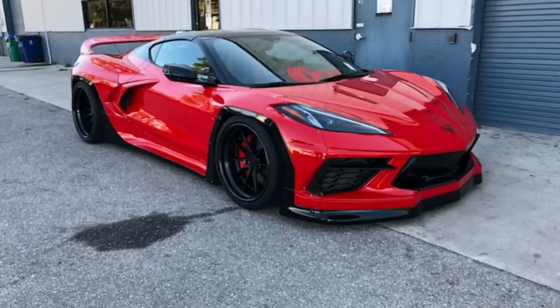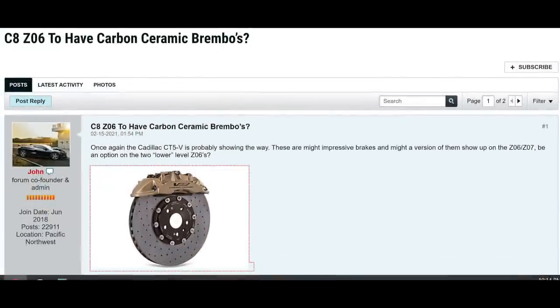Moving on, the next piece of information comes to us from mid-engine corvetteforum.com — a fantastic source of information for anything C8 Corvette. They have two things to say. The first one is going to be the C8 Z06 being very likely to have a carbon ceramic rotor setup. We've talked about this in the past on the channel. The C8 Corvette Z06, especially the Z07 package car, is very likely to have the carbon ceramic rotors that the C7 Z06 with the Z07 package also had. It's going to give it better braking capability and no brake dust. The reason this is all but confirmed is because of the Cadillac CT5-V — the new Cadillac has an option for carbon ceramic rotors and it is likely going to pave the way for the C8 Corvette Z06 to follow suit.